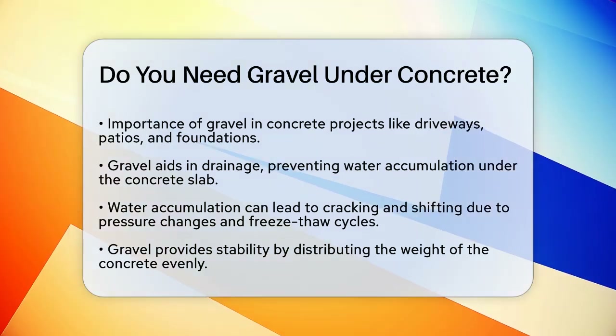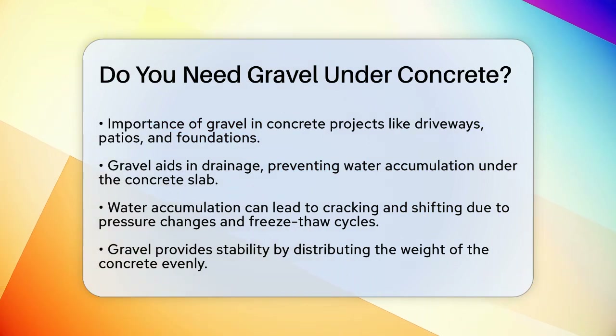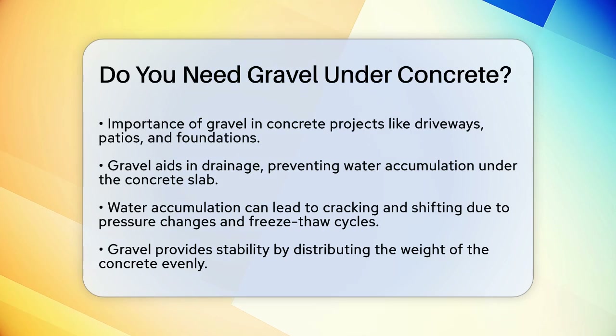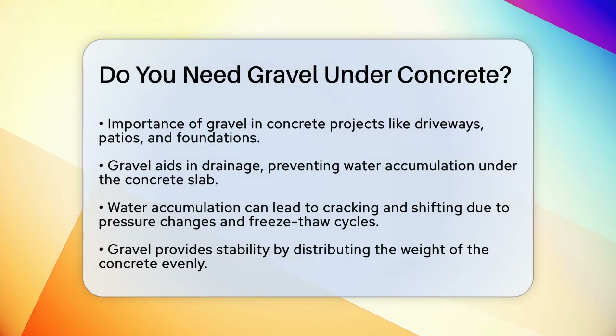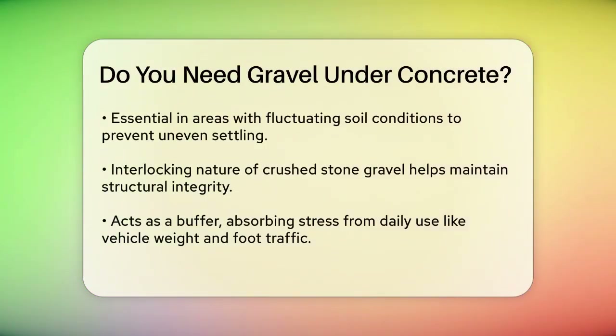Let's talk about the role of gravel in concrete construction. Gravel serves several critical functions that are essential for the longevity and durability of your concrete structure. One of the main reasons you need gravel is for drainage. Gravel is porous, which means it allows water to flow through it, preventing water from accumulating under the concrete slab. This is crucial because water accumulation can lead to cracking and shifting of the concrete due to pressure changes and freeze-thaw cycles.